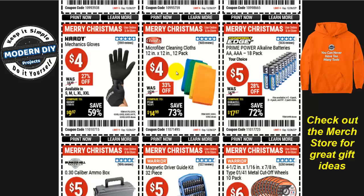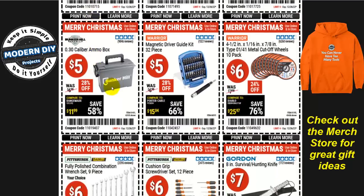How about some microfiber cleaning towels, 12-inch by 12-inch, 12-pack for four bucks? That's not bad. Any car enthusiast or anyone who likes to keep their car clean will love this as a stocking stuffer. Or some mechanic gloves — the Hardy gloves in all sorts of sizes for four bucks, 27% off.